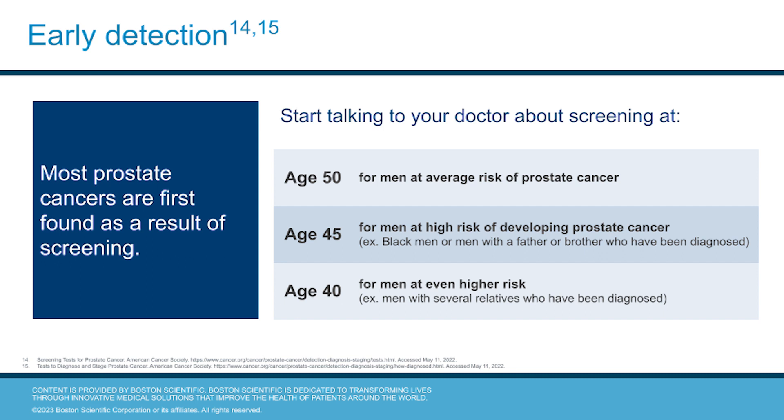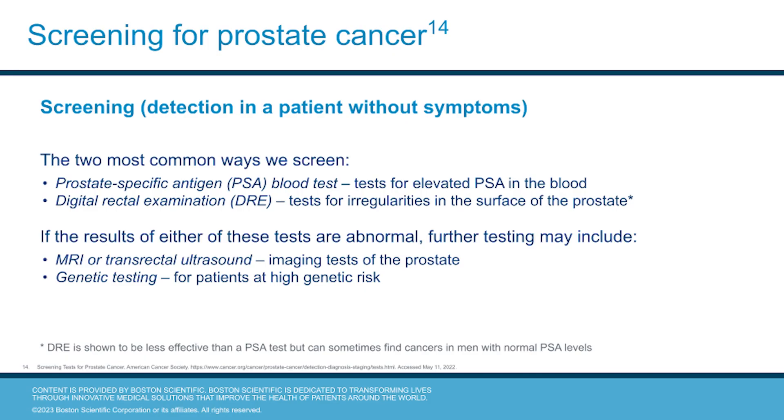Most prostate cancers are first found as a result of screening, and it's recommended to start talking about screening at the age of 50 for men at average risk, while those at a higher risk may need to start considering screening as early as 40 years old. There are two ways we commonly screen for prostate cancer: a prostate specific antigen, or PSA, test that checks for elevated PSA levels in the blood, and a digital rectal examination, or DRE, that tests for irregularities on the surface of the prostate.